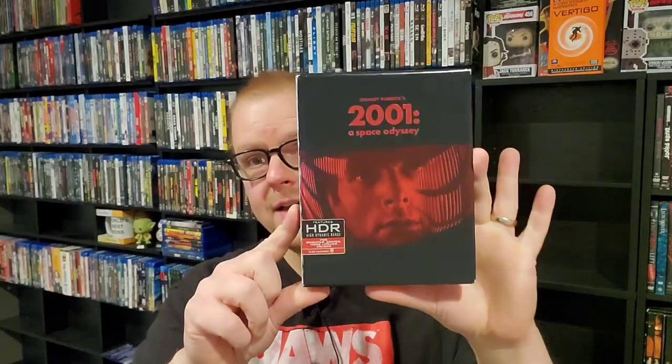Next up is a classic Kubrick film — 2001: A Space Odyssey. Bought this one on sale on Amazon last year, watched it, and it looks fantastic on 4K. Not the biggest fan of the movie. I appreciate it for what it is and what it did for the science fiction genre, but it doesn't have great characters that you can get engaged with. Really only on a visual level can I truly engage and appreciate the mastery of Kubrick's direction. So not the biggest 2001 fan after seeing it for the first time.